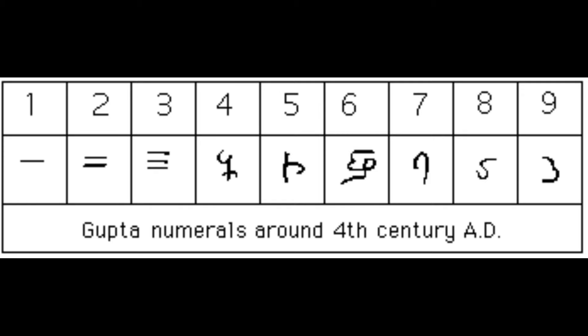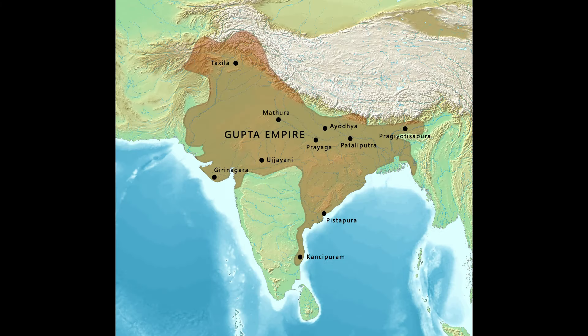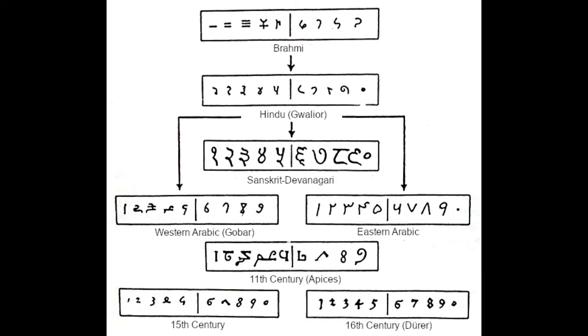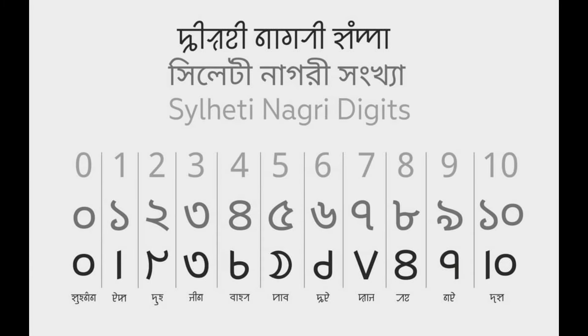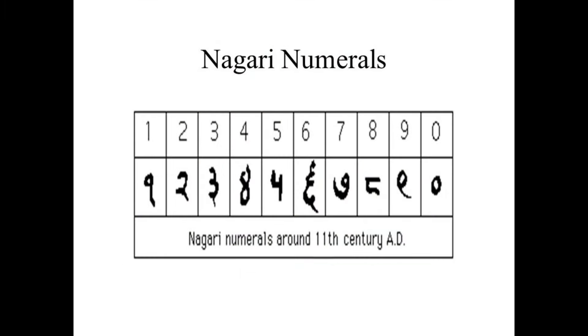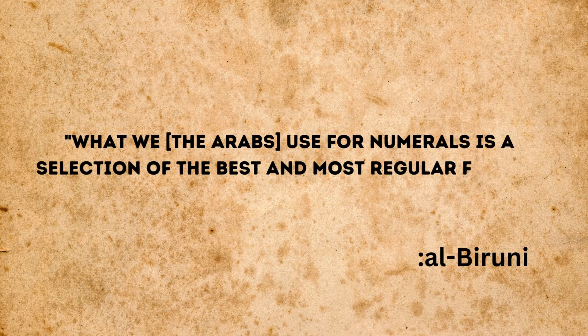One notable development was the Gupta numerals, which emerged during the Gupta dynasty's rule over the Magadha state in northeastern India, spanning from the early 4th century AD to the late 6th century AD. The Gupta numerals, spread across vast territories by the expanding Gupta empire, evolved from the Brahmi numerals and in turn gave rise to the Nagari numerals, also known as the Devanagari numerals, which began to take shape around the 7th century AD. Aptly named 'The Writing of the Gods,' the Nagari numerals were considered the most beautiful of all the forms that evolved from the Brahmi numerals. Al-Biruni himself praised them, stating: 'What we, the Arabs, use for numerals is a selection of the best and most regular figures in India.'